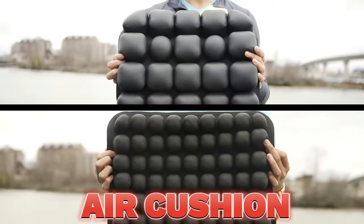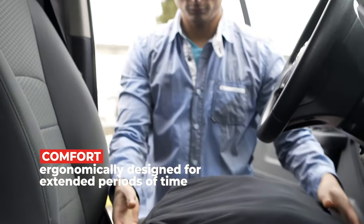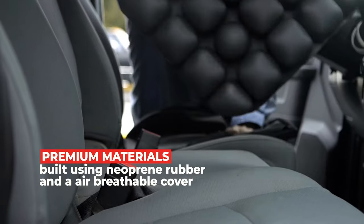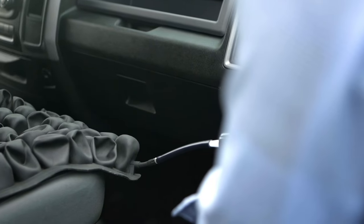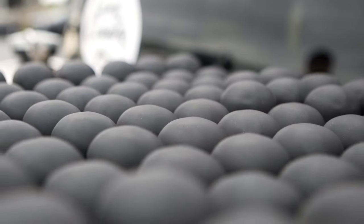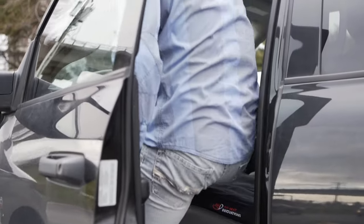Say goodbye to back pain and hello to blissful comfort. The Sun Phycon Air Cushion Inflatable has been my saving grace. From long commutes to days spent at my desk, this little cushion has transformed my daily life. It's like sitting on a cloud, offering incredible support and pressure relief for my back and hips. The air cells gently conform to my body, promoting better circulation and reducing fatigue. I can finally sit for extended periods without feeling pain or discomfort. It's even become my go-to for stadium seats and picnics. For just $36.99, this cushion is worth every penny — it's a small investment for a pain-free, happy back, and I can't recommend it highly enough.